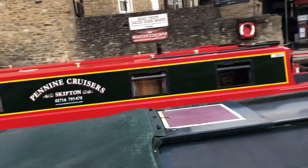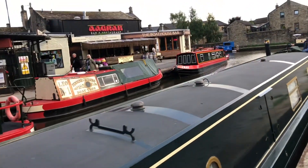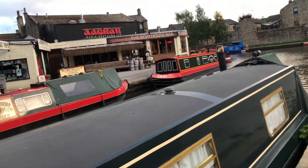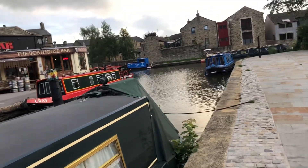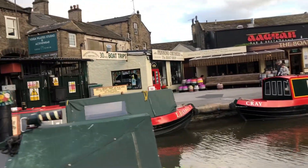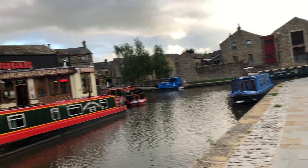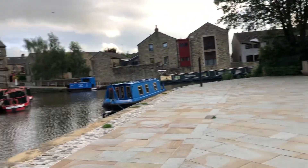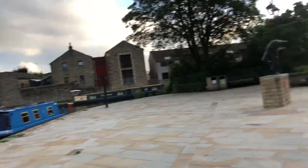These are all hire boats — cruisers and that — they go on the boat trips, but you can also self-drive some of them and hire them for the day. So that was the walk. Back to Skipton now, and we'll drive back home.